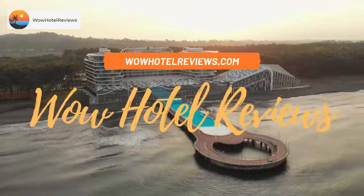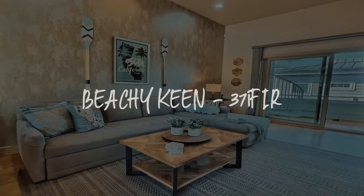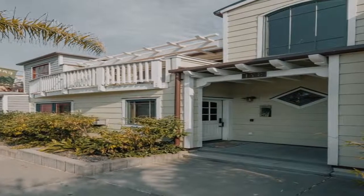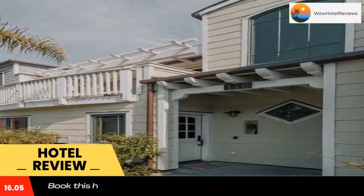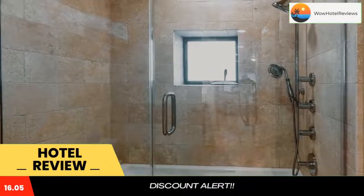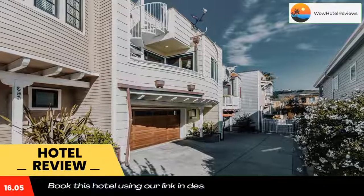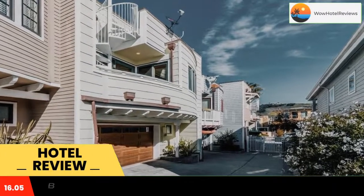Hello guys, welcome to Wow Hotel Reviews. Today I am reviewing Beachy Keen 371 Fir, a non-star hotel. Please use our Booking.com link in the description to book the hotel and get special pricing. Located in Avila Beach, a few steps from Avila Beach, Beachy Keen 371 Fir provides accommodations with a terrace, free Wi-Fi, a 24-hour front desk, and an ATM.